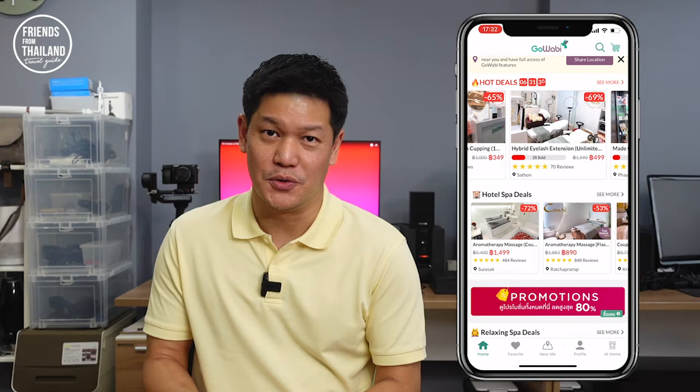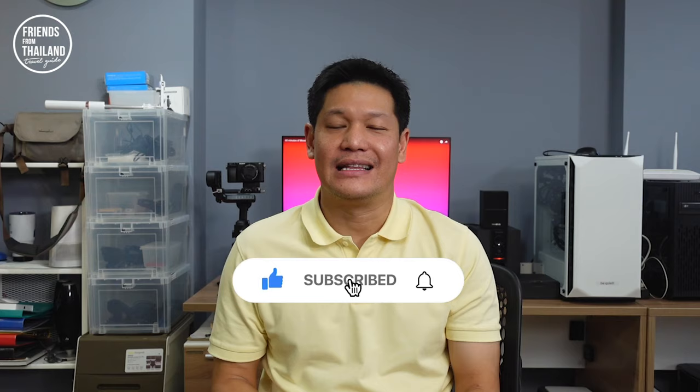That's pretty much today's video. I hope you like it. If you're coming to Thailand and you want to know anything, comment down below — I will do some research and make a video for you. Be sure to hit like and subscribe. This channel is supposed to help you have a great time in Thailand. My name is Chon, your new friend from Thailand. Bye bye for now!